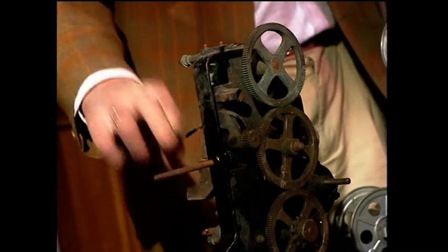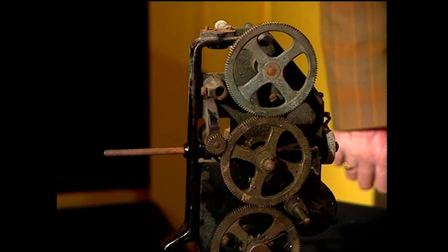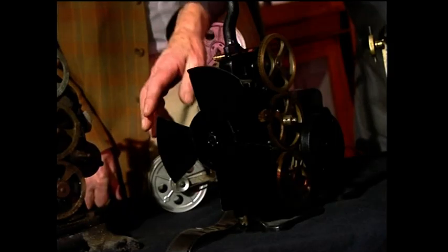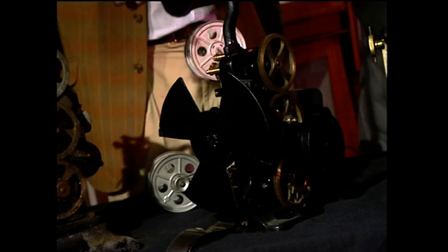These two look the same but different. That's a good example — as they come in to us, when they're donated, from rubbish skips et cetera. And this is after the members of the PPT have worked on them, spent many hours doing them up, stripping them, polishing, cleaning.